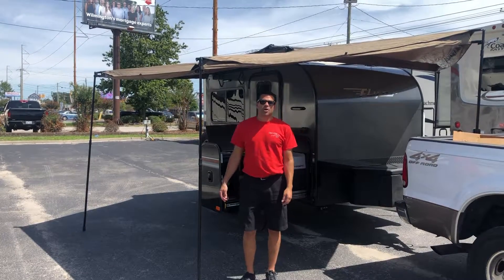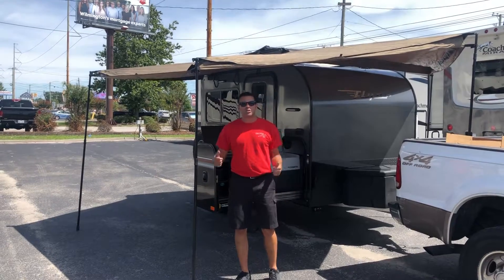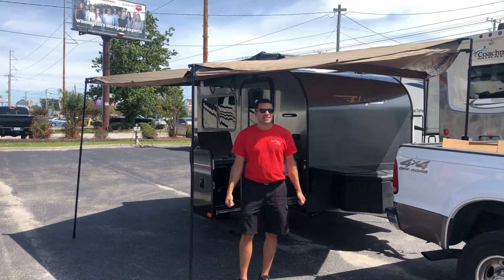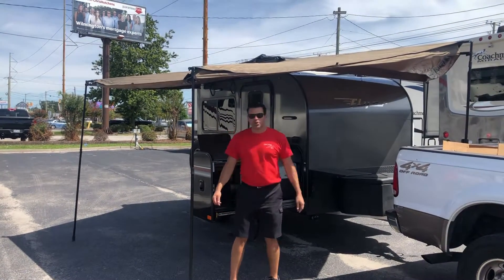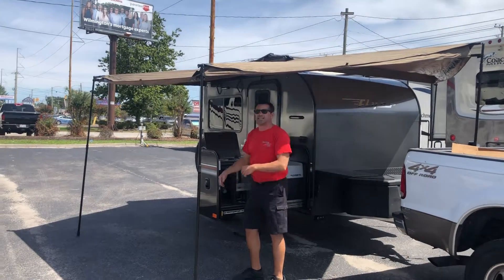Hey guys, Travis here from Rex and Sons RVs. I'm very excited today. It's almost Labor Day weekend. We just got in the N-Tag Flyer — all new, multi-purpose toy hauler. Come check this thing out.